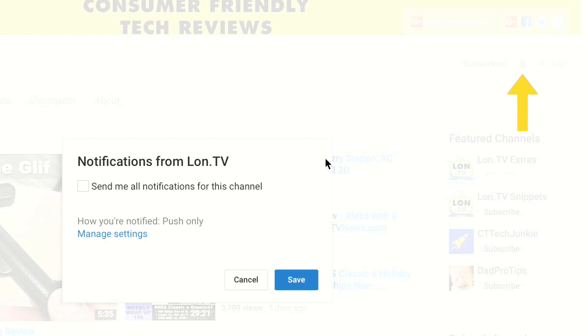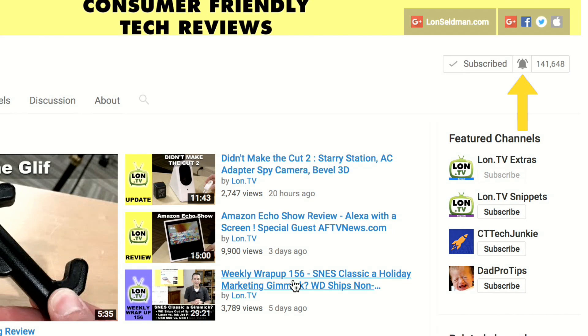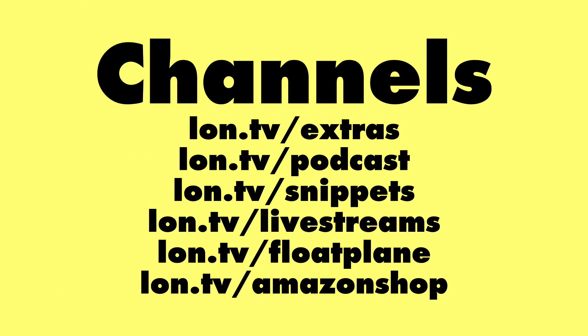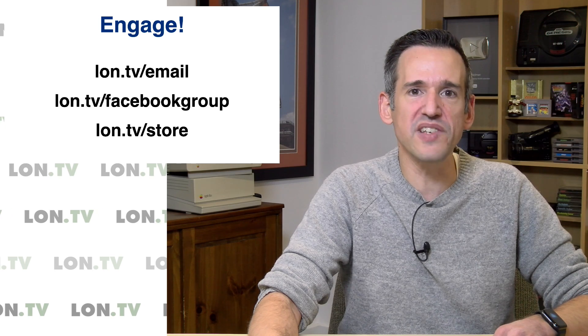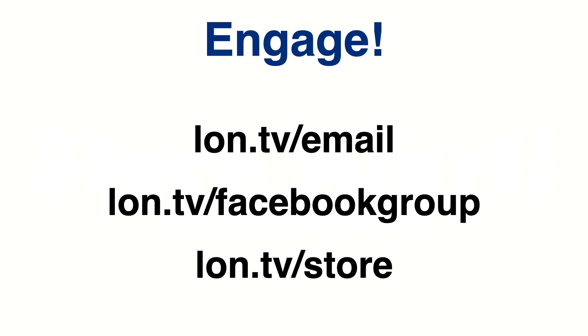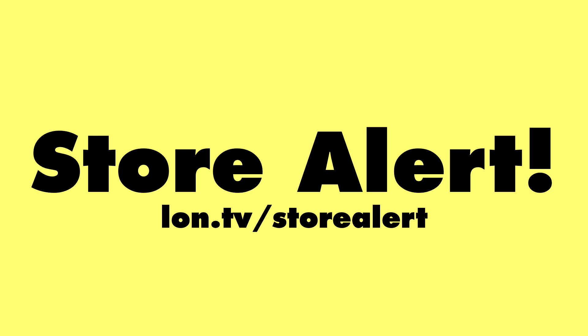I'm sure we'll get some other stuff in because things are coming in like crazy. If you want to be notified every time we go live, click the bell for notifications. You can find me on Floatplane at lon.tv/floatplane, and on my Amazon profile at lon.tv/amazonshop where you can find my videos and live streams. I've also got my email list and the Facebook group, which is close to about a thousand people — a great place to interact with me and other viewers. And there's my store at lon.tv/store where you can buy previously used items reviewed on the channel — only one of each, so hit the store alert email list to get notified when something goes up.